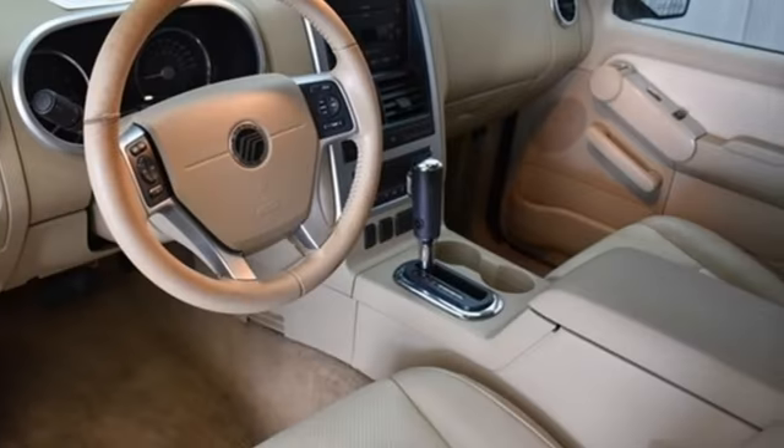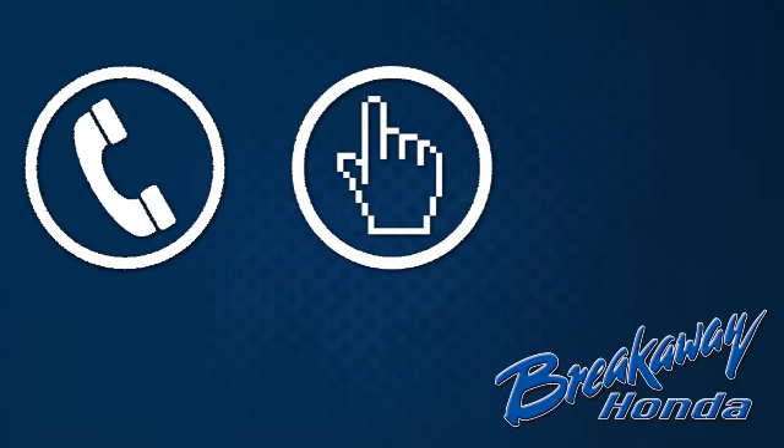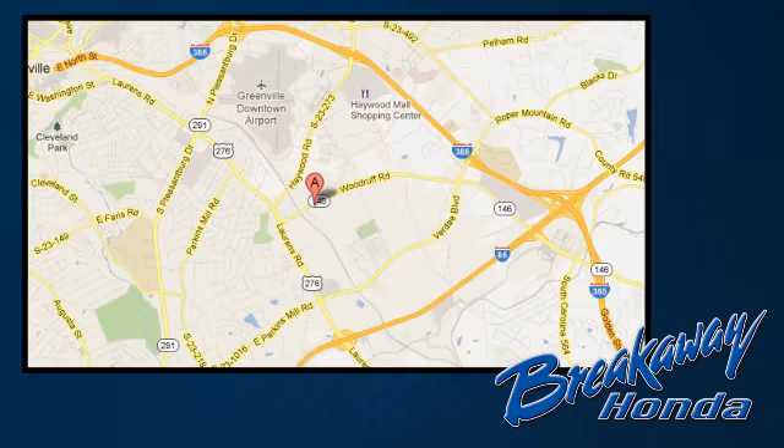With Mercury, the best never rests. See it for yourself today. Call, click, or stop in today. We're conveniently located at 330 Woodruff Road in Greenville, South Carolina.